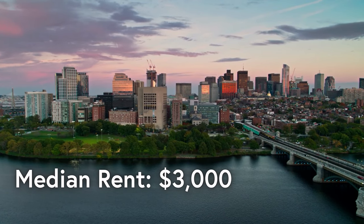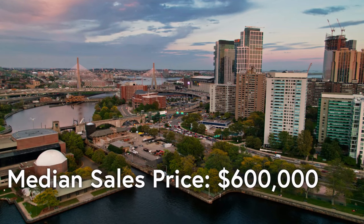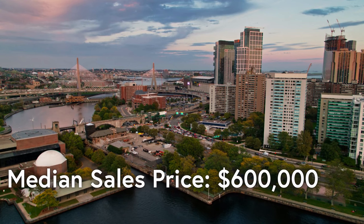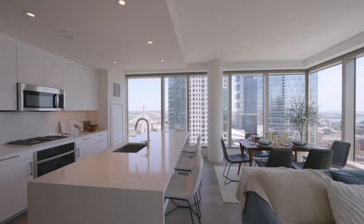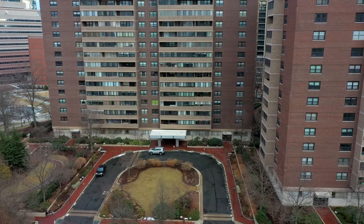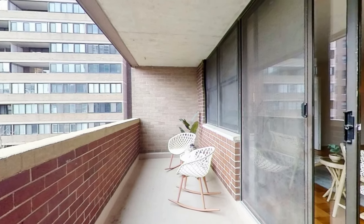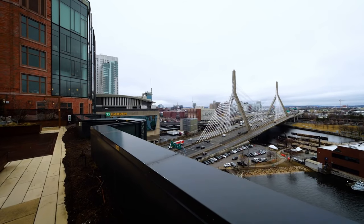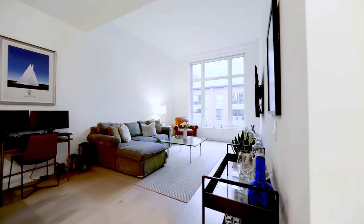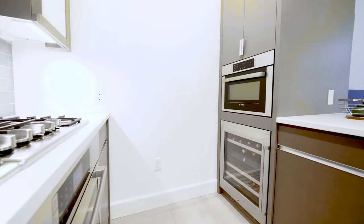Notable luxury condo buildings in the West End include The Beverly at 101 Beverly Street, a newly built high-rise with 14 floors of luxury condos featuring floor-to-ceiling windows and high-end finishes, with amenities including a fitness center, rooftop terrace, and 24-hour concierge. Nine Hawthorne Place is a 26-story luxury condo building with stunning views of the Charles River and Boston skyline, offering high-end finishes, a fitness center, and an outdoor pool. Lovejoy Wharf, right next to TD Garden, offers a mix of studios, one, two, and three-bedroom luxury condos with stunning views of Boston Harbor, a fitness center, rooftop terrace, and 24-hour concierge.